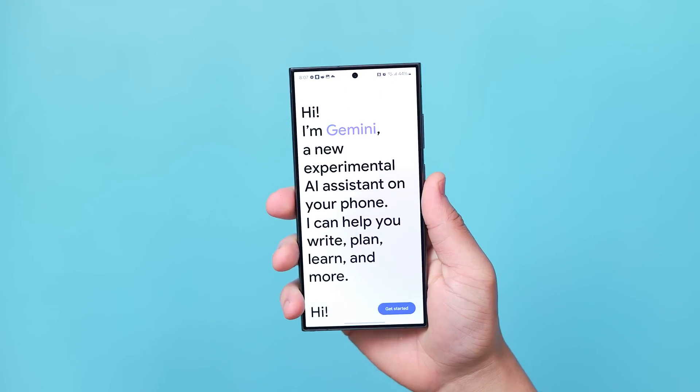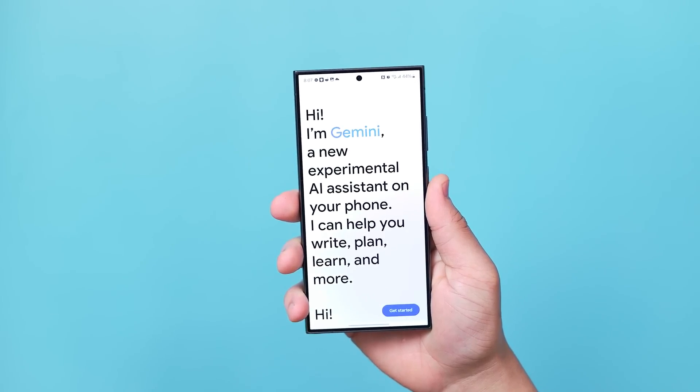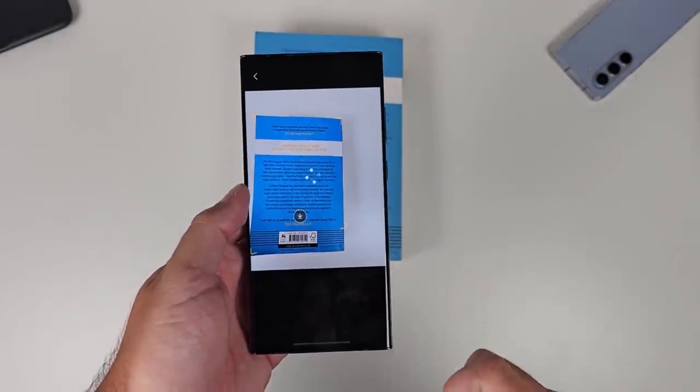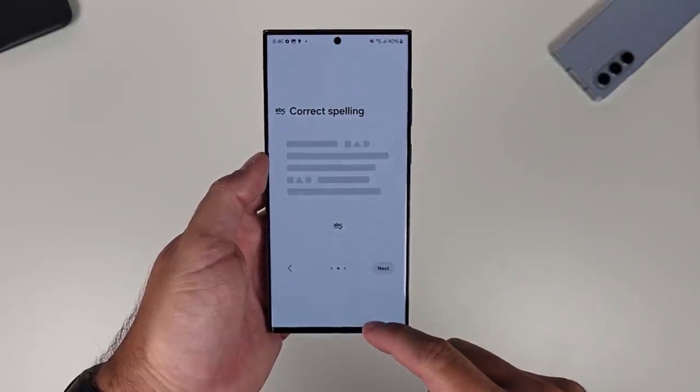The Galaxy S25 flagships will come with the large language model Gemini Nano 2. However, details about its improvements are still pending. It's also unclear if the upcoming Galaxy AI features will be free of charge in addition to the smartphone's original purchase price.